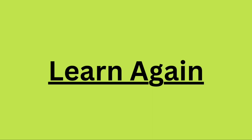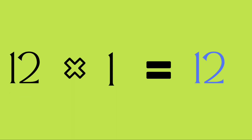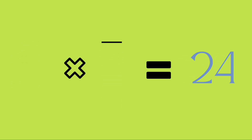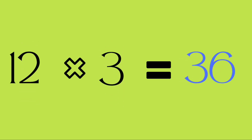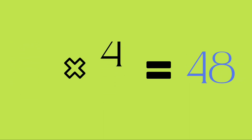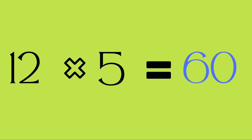Learn again. Twelve ones are twelve. Twelve twos are twenty-four. Twelve threes are thirty-six. Twelve fours are forty-eight. Twelve fives are sixty.